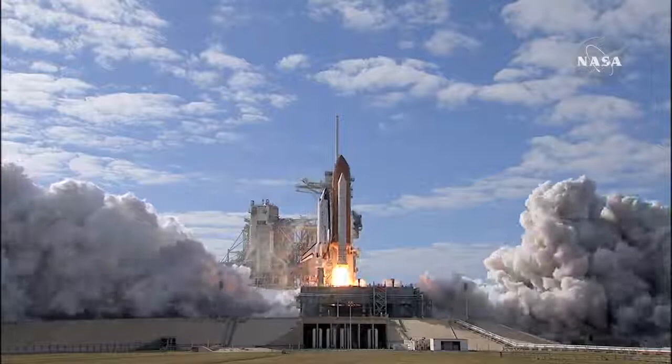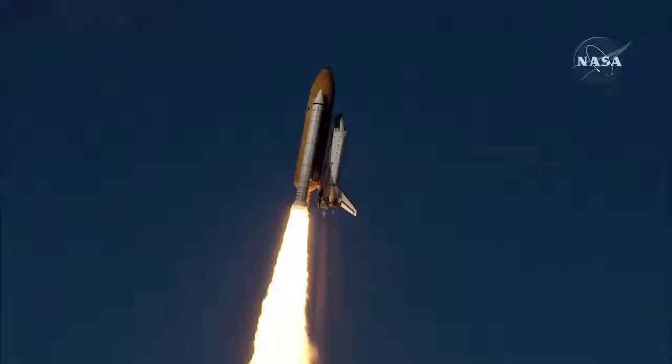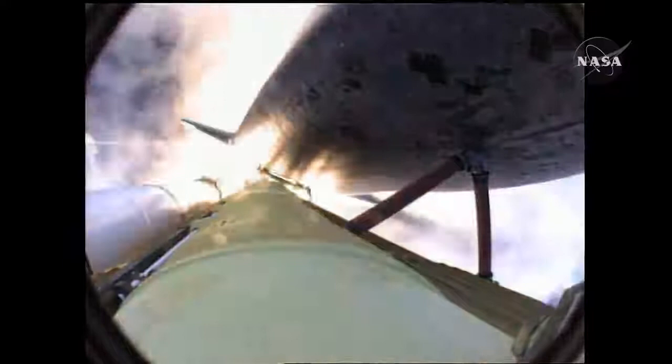0 and liftoff of space shuttle Atlantis on a mission to build, resupply, and to do research on the International Space Station. Houston now controlling. Atlantis begins its penultimate journey to shore up the International Space Station, now in the proper alignment for its eight-and-a-half-minute ride to orbit. Four and a half million pounds of hardware and humans taking aim on the International Outpost.